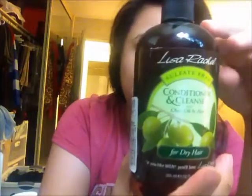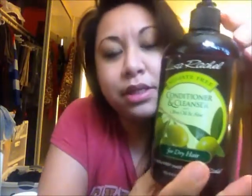So the first one is this conditioner and cleanser with olive oil and aloe. I actually got this from Ross and it's $5.49. What I do is wet my hair a little bit, put this on for about 15 minutes, and it'll feel nourished and not as dry. Sometimes I don't even need to put on conditioner after, and it smells really nice too. Really good — get it at Ross.